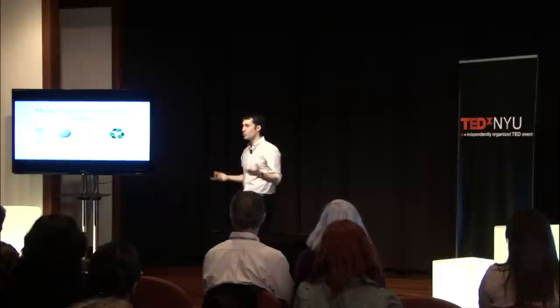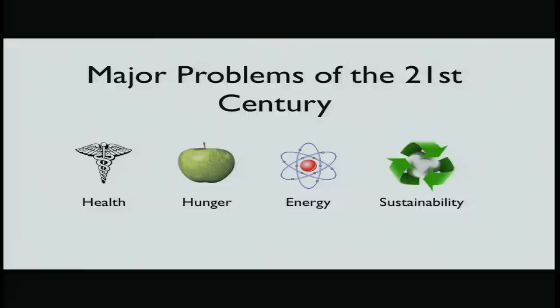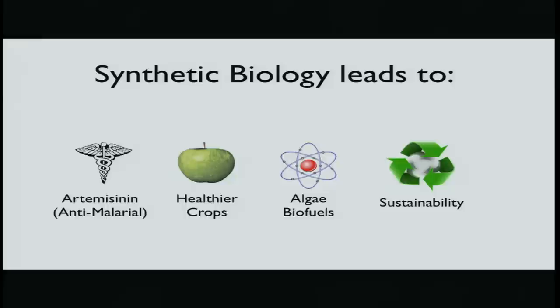Synthetic biology lets us close the gap and make a truly sustainable technology by re-harnessing the products of combustion. So what are some of the major problems affecting us in the 21st century? I've already mentioned fuel and energy. There's also hunger, health, and sustainability.